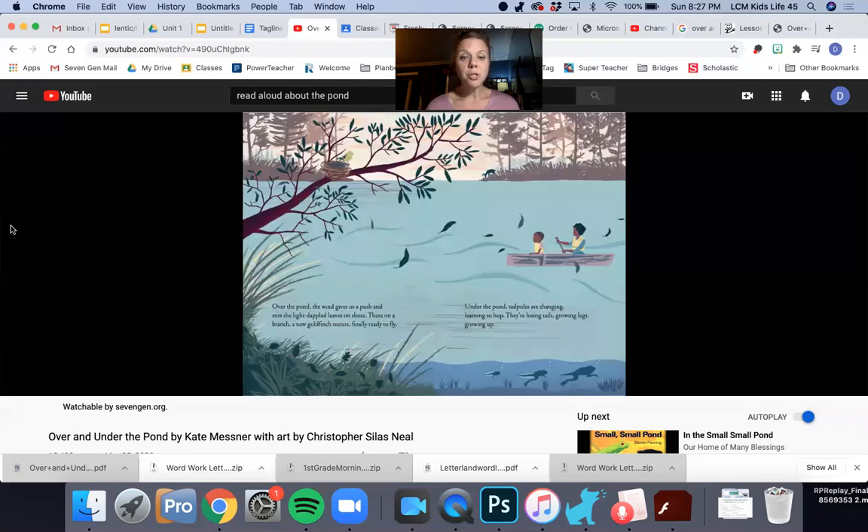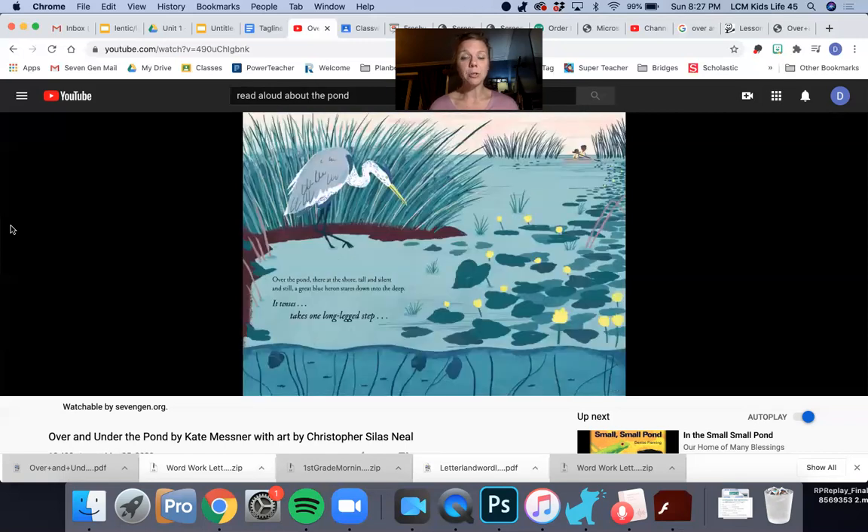Over the pond the wind gives us a push and stirs the light-dappled leaves on shore. There's a branch — a new goldfinch teeters, ready to fly. Under the pond, tadpoles are charging, learning to hop. They're changing — losing tails, growing legs, growing up. A lot going on under the pond. A tadpole is going from a tadpole to a frog.